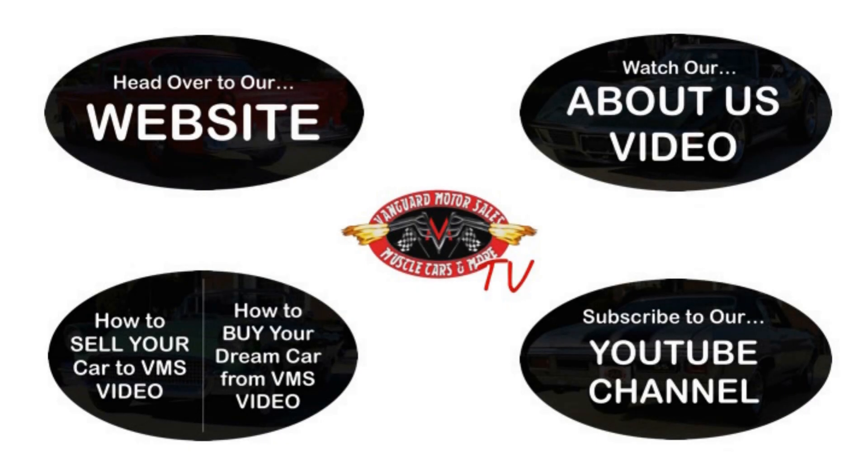We've made it really easy for you — click on any one of these five pictures here and it'll take you right to whatever you're interested in. We're going to give you about 30 seconds here to click these pictures. If you need more time, just go back in the video and click that picture bigger.